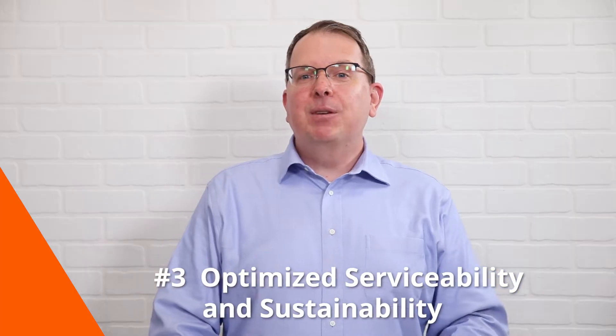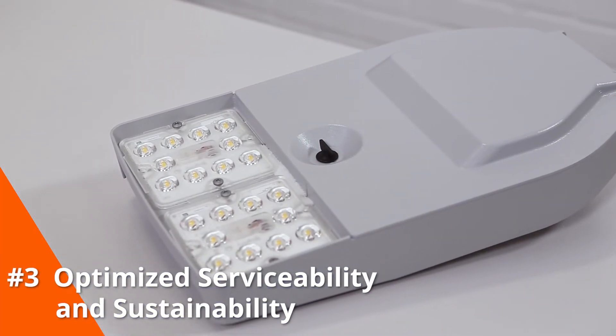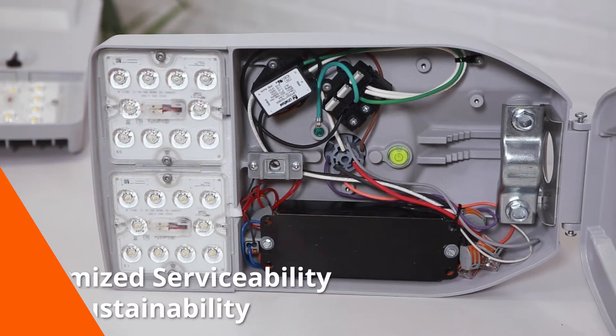Number three, we've optimized serviceability and sustainability through tool-less access, replaceable components, and simple wire management.